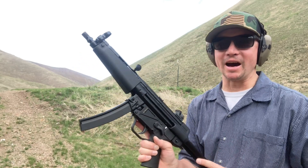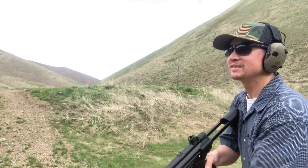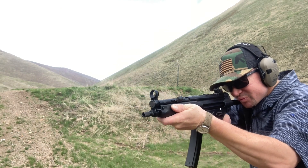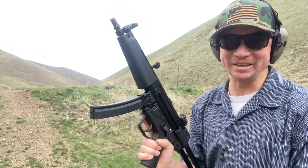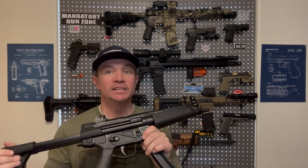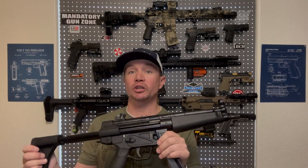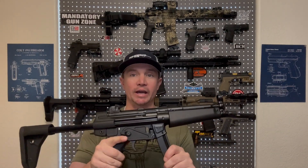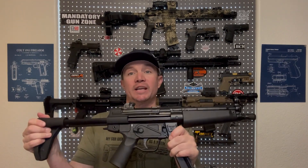I have wanted an MP5, or an MP5 clone, for a very long time, so this is very exciting for me today. Zenith has been making MP5 clones in Turkey on original HK tooling for a long time. They're one of the most accurate clones on the market, and now they're making them 100% in the United States of America. This is an American-made MP5 clone, and this one's an actual SBR.